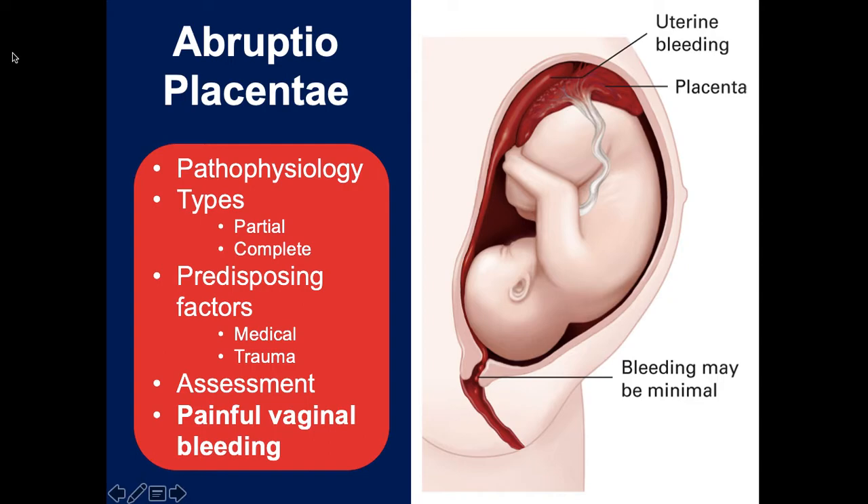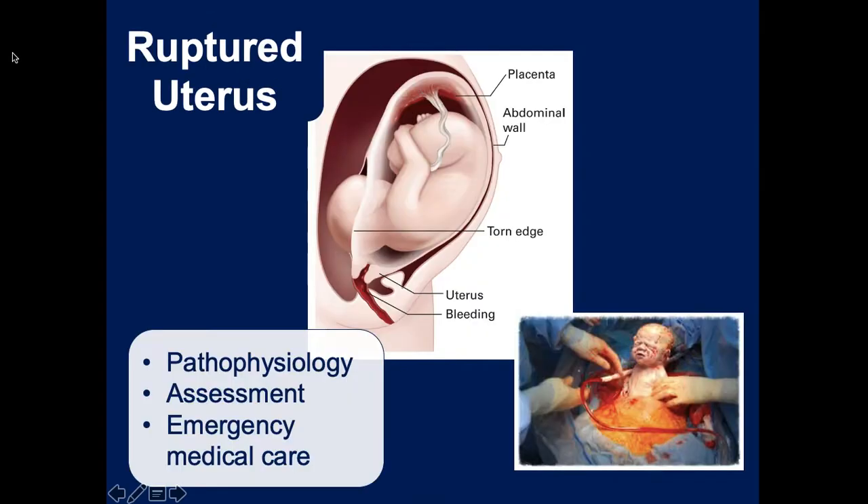With abruptio placenta you get a history of blunt force trauma to the abdomen followed by bloody discharge and cramping - one patient described it as a pinching pain from a seat belt in a traffic accident. This can also happen spontaneously from medical causes. It typically occurs in the third trimester and presents as painful vaginal bleeding.